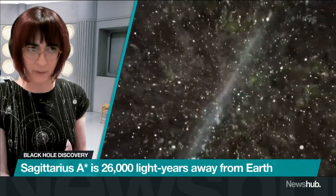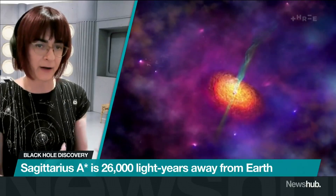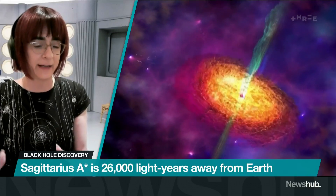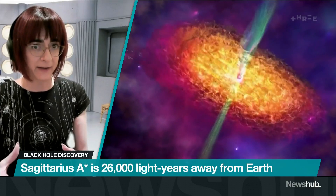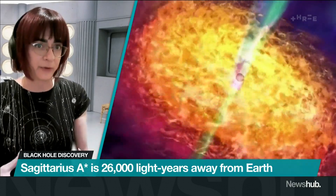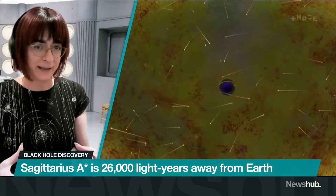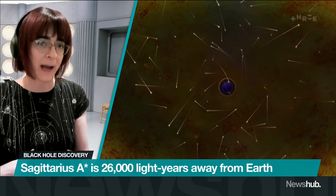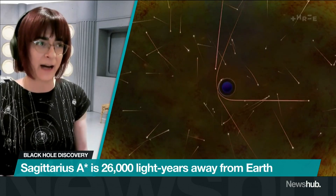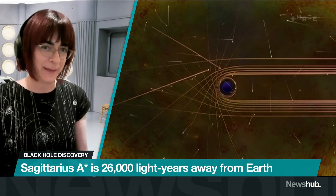We saw another black hole earlier last year in M87 in another galaxy, and that was a really energetic black hole. But our black hole is quite a gentle giant — if it's only taking on a little bit of mass, it's not producing much energy. Actually, the models they've got of this black hole suggest they can't make one that's this low power. So our black hole is quite a safe, gentle black hole, and it's not going to cause us any problems anytime soon.